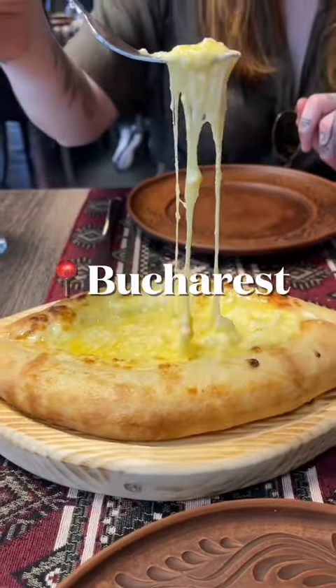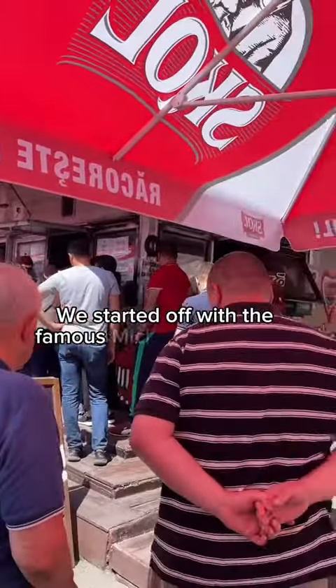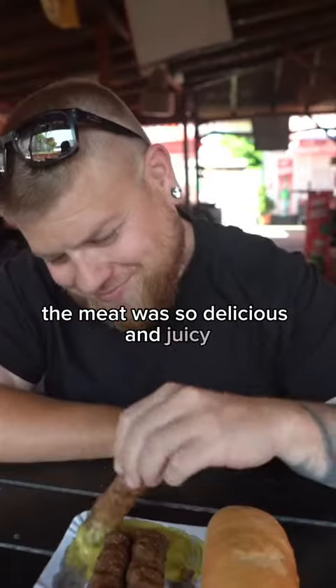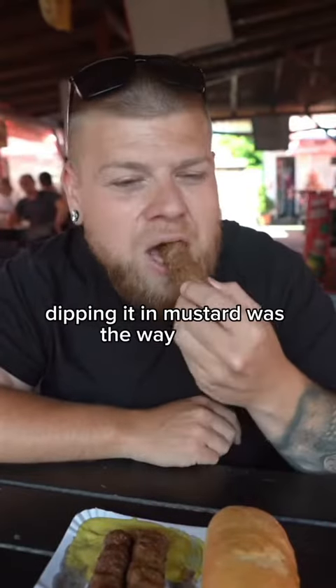What we ate on a day trip to Bucharest. We started off with the famous meat at Obermarket. 10 out of 10, the meat was so delicious and juicy. Dipping in mustard was the way to go.